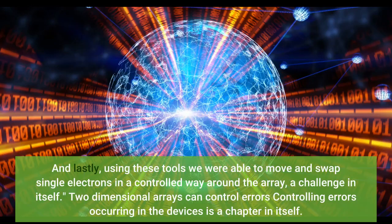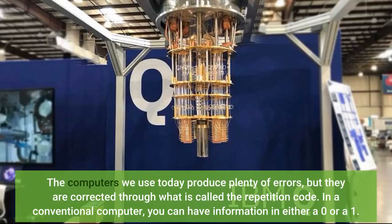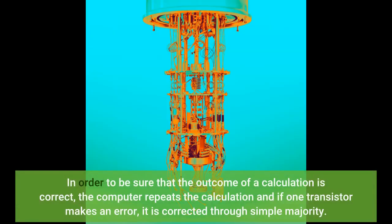And lastly, using these tools we were able to move and swap single electrons in a controlled way around the array — a challenge in itself. Controlling errors occurring in the devices is a chapter in itself. The computers we use today produce plenty of errors, but they are corrected through what is called the repetition code. In a conventional computer, you can have information in either a zero or a one. In order to be sure that the outcome of a calculation is correct, the computer repeats the calculation, and if one transistor makes an error, it is corrected through simple majority.